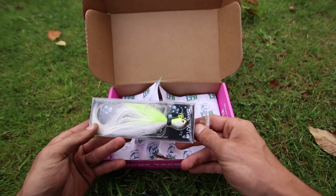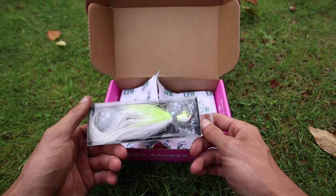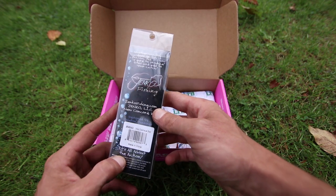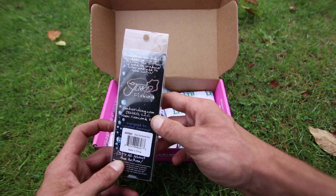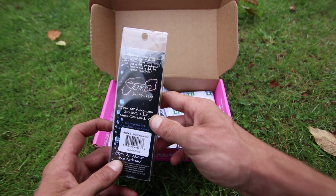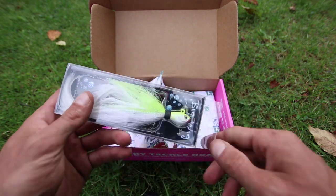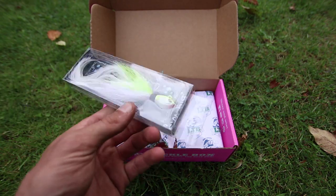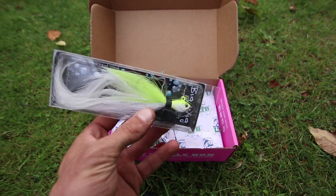Next is a Jenko Fishing Hair Jig — specifically this looks like a Magnum Hair Jig, and it is. It's a 3/4 ounce and the color is Chartreuse Shad. Whether you fish it deep or shallow, the Bigwig is sure to produce bites. I've never really been a big fan of hair jigs — I've used them and caught fish on them — but this one actually does look really nice.